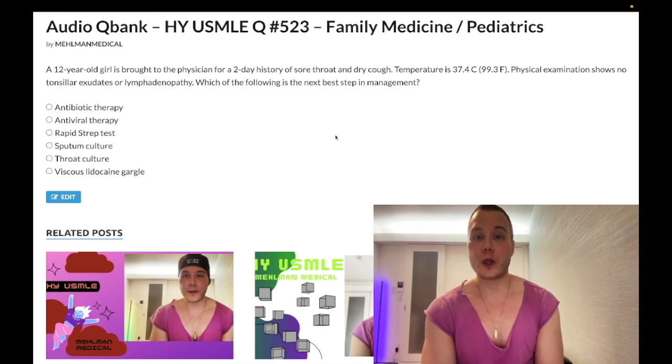As prefaced, this is very high yield for family medicine and pediatrics: know the Centor criteria, know that zero or one points is viral requiring supportive care, and two or more points means going through the rapid strep test to throat culture sequence. Subscribe to the channel if you like the content — I appreciate your time.